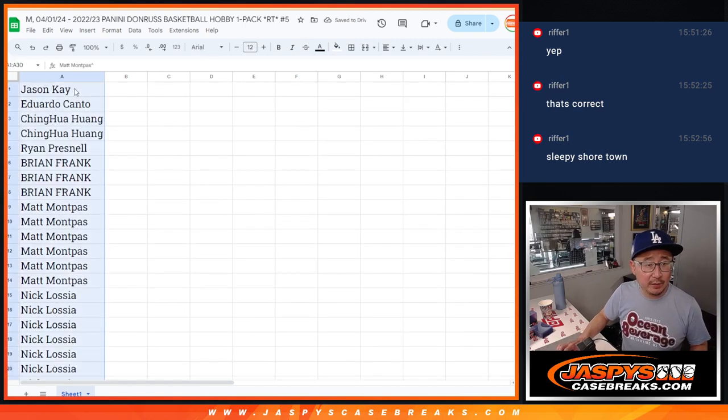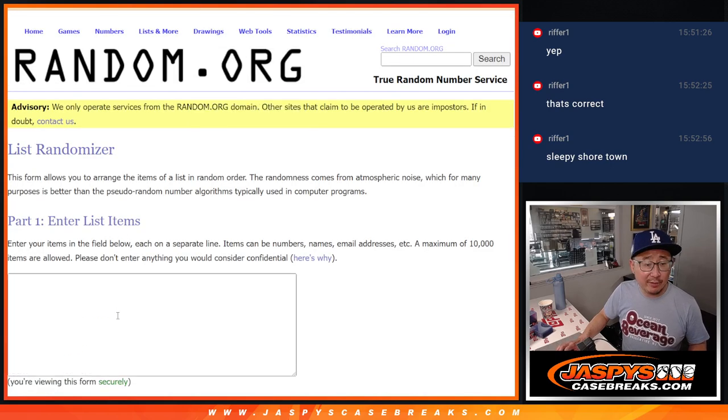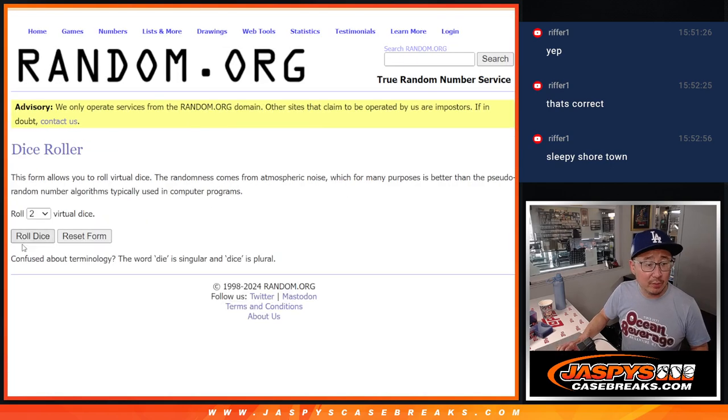Now let's gather your names here and randomize your teams. Let's do the break itself with our second dice roll — let's roll it and randomize it.